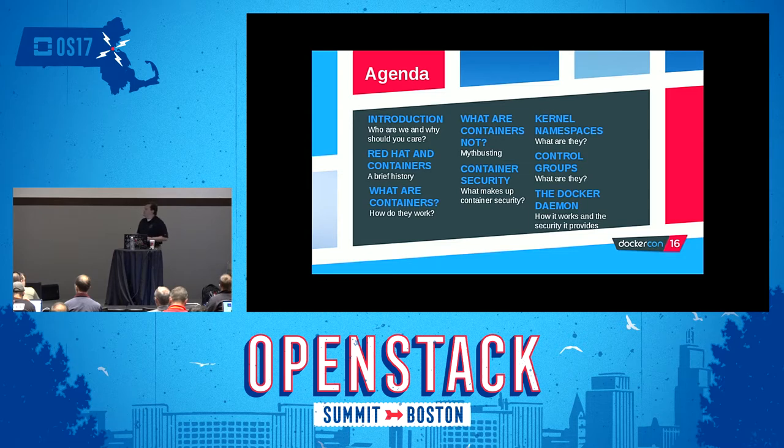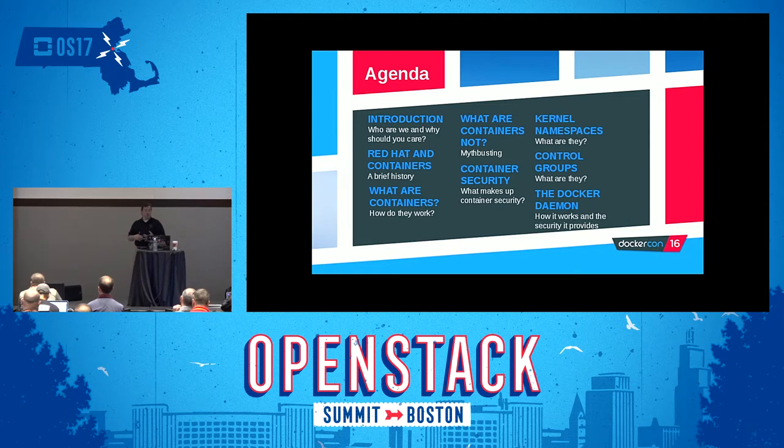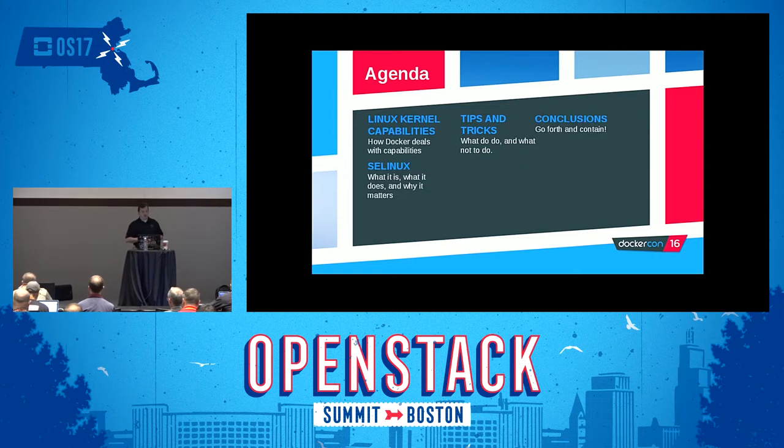What we're going to talk about today is a little bit about what Red Hat has been doing around containerization, what containers are, how they work, what containers are not, and then we'll dive into container security. What makes up container security? We'll talk about things like kernel namespaces, control groups, the Docker daemon itself and how to secure it, Linux kernel capabilities, my favorite topic security-enhanced Linux, and then some tips and tricks and a conclusion.